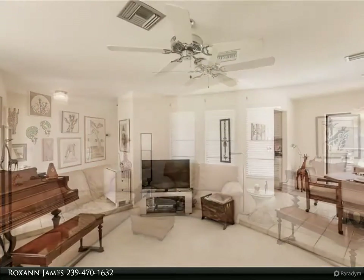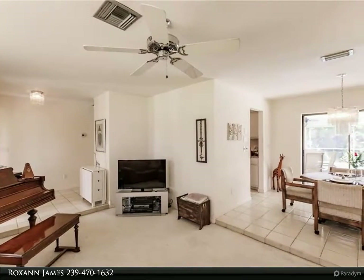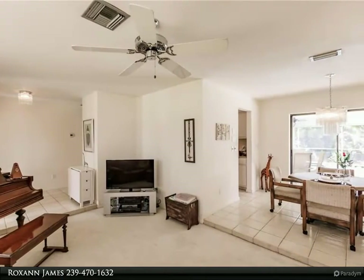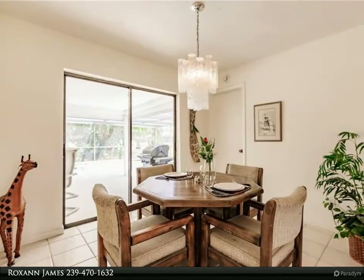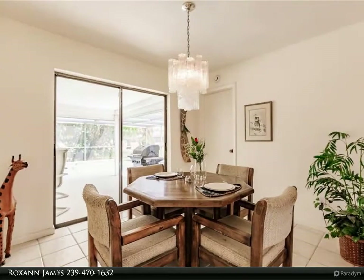Upgraded with both electric and manual shutters, it's simple to protect your home from hurricanes. Come sit by the pool, have a barbecue, and enjoy all that South Florida has to offer.